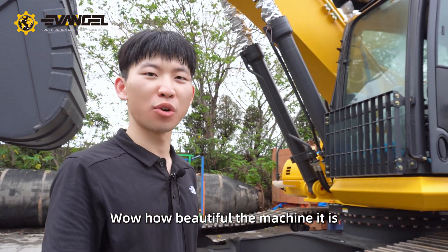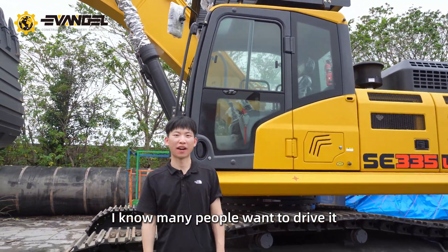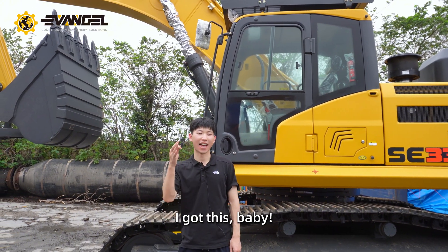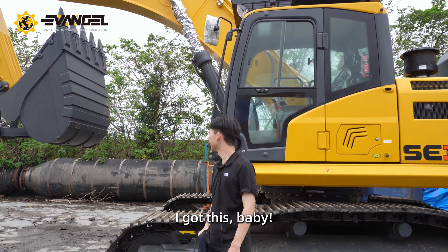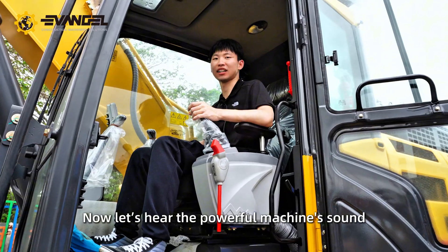Wow, what a beautiful machine. I know many people want to drive it, but do you have the key? I got this, baby. Now let's hear the powerful machine sound.